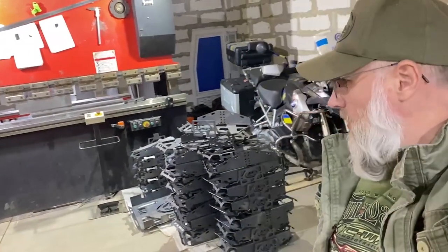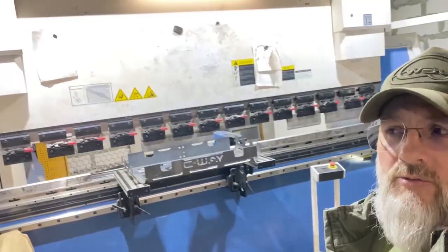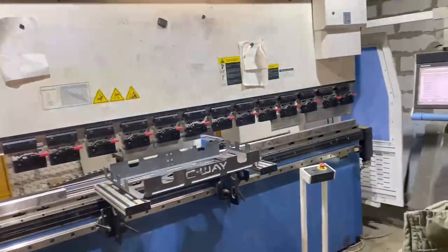This is our production. On these machine tools, we produce our luggage systems.